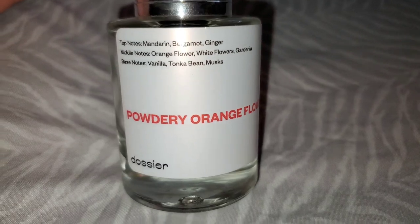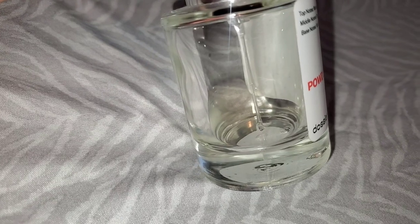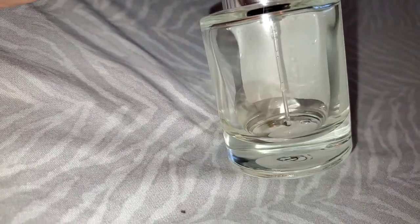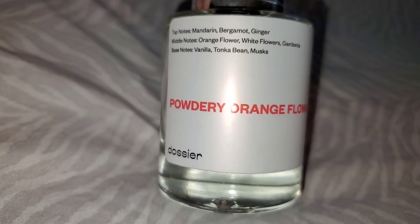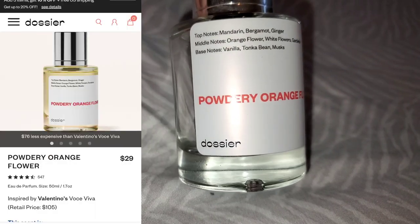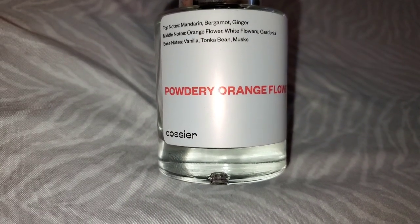I wanted to quickly show you this fragrance I recently finished — it's called Powdery Orange Flower and it's inspired by Valentino Voce Viva, which typically goes for over a hundred dollars. The Dossier version is only $29. I always get a lot of compliments on this perfume. I really don't know how to describe fragrances, but I'd definitely recommend this one — it smells fantastic and I'm going to buy more.